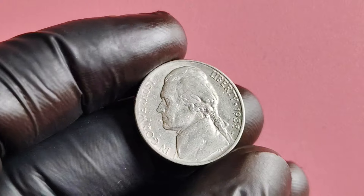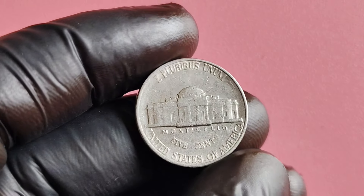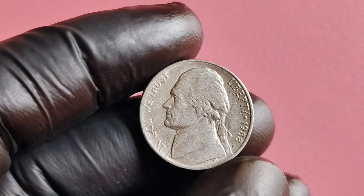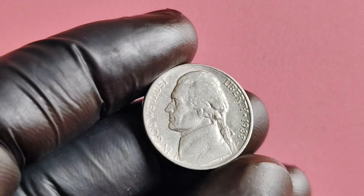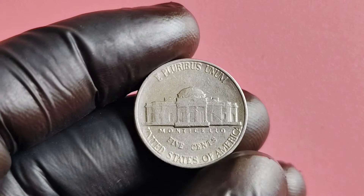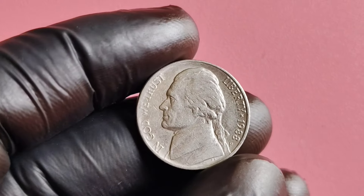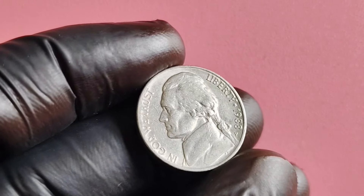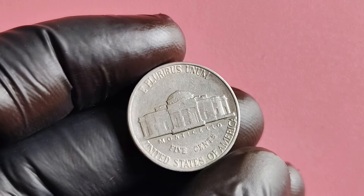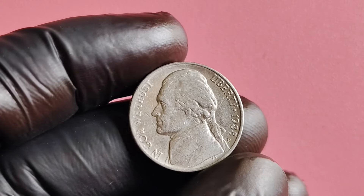In addition to its monetary value, the 1988 P-Mint Mark Jefferson nickel also holds a lot of historical significance. This coin represents a unique moment in time when a small mistake led to the creation of a rare and sought-after collectible. It serves as a reminder of the intricacies of coin minting and the importance of paying attention to detail. The 1988 P-Mint Mark Jefferson nickel is a truly special coin — whether you're a seasoned collector or just someone who enjoys learning about rare coins, this nickel is definitely one to keep an eye out for.